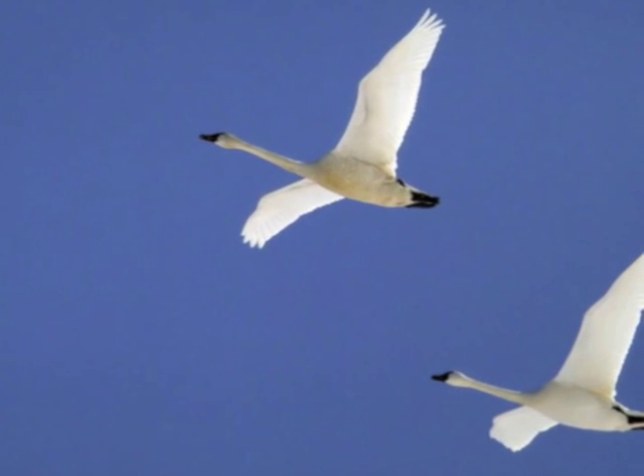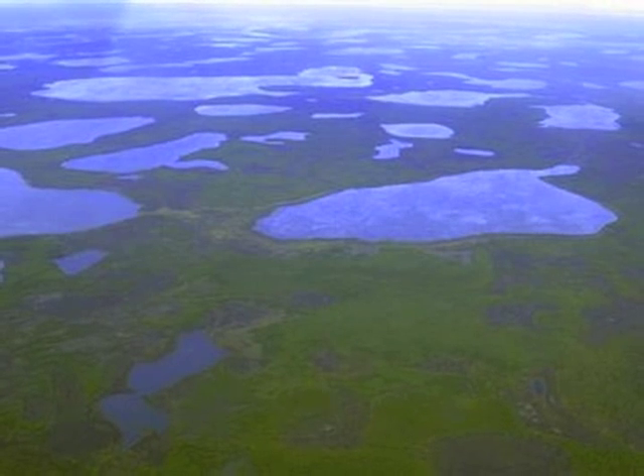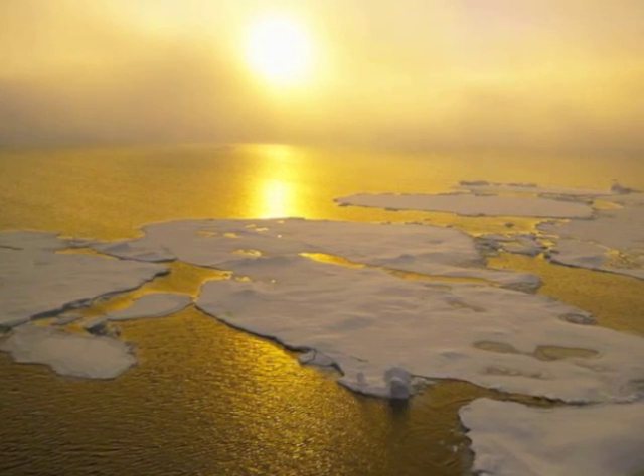Just like many other birds, the birds found in the Arctic tundra migrate south during the winter. Because there are rivers in the tundra, fish like cod, salmon, trout, and flatfish are able to live there.